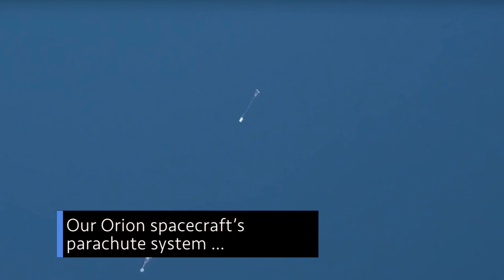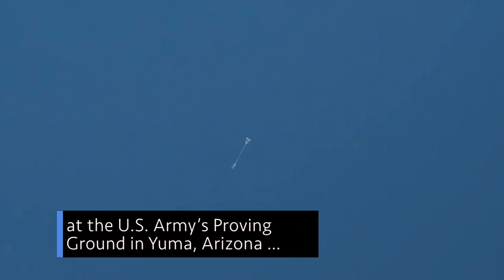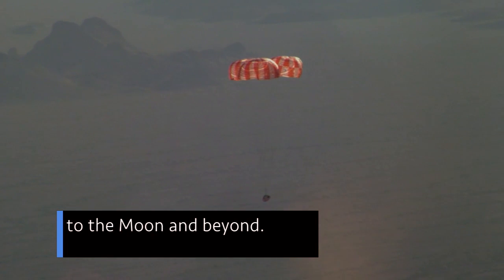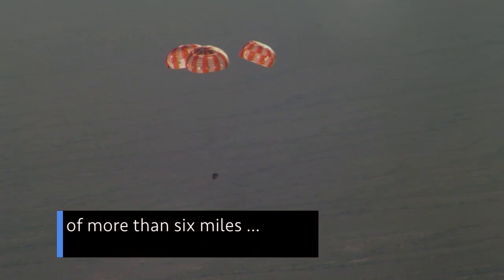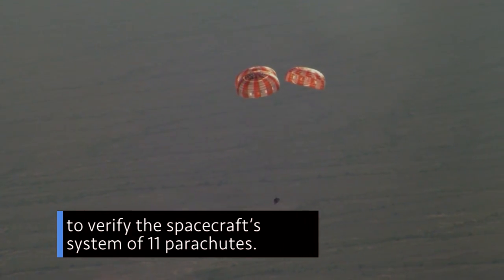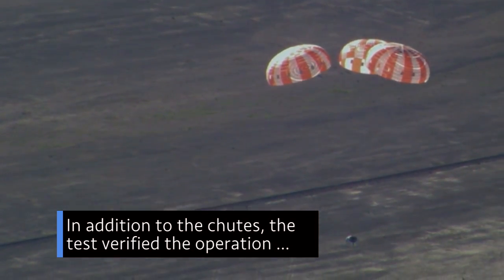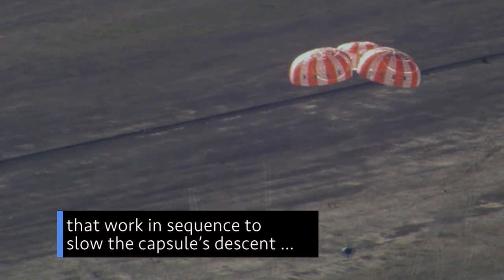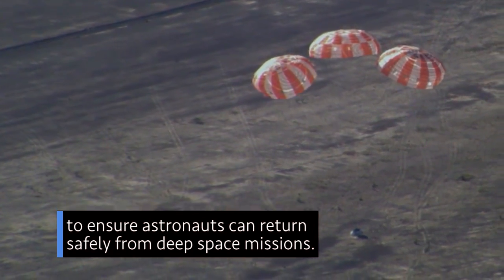Our Orion spacecraft's parachute system had its final test on September 12 at the U.S. Army's Proving Ground in Yuma, Arizona, in preparation for missions with astronauts to the Moon and beyond. The Orion test capsule was dropped from an altitude of more than six miles to verify the spacecraft's system of 11 parachutes. In addition to the chutes, the test verified the operation of the forward bay covers and other devices that work in sequence to slow the capsule's descent to ensure astronauts can return safely from deep space missions.